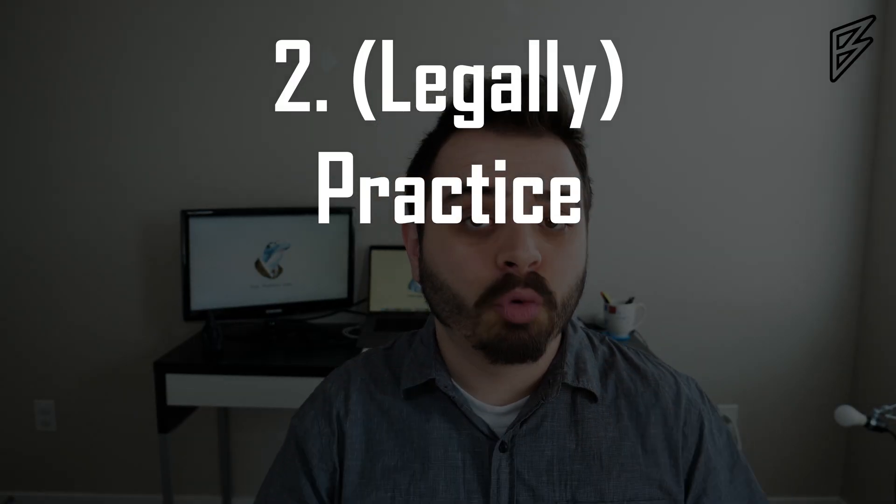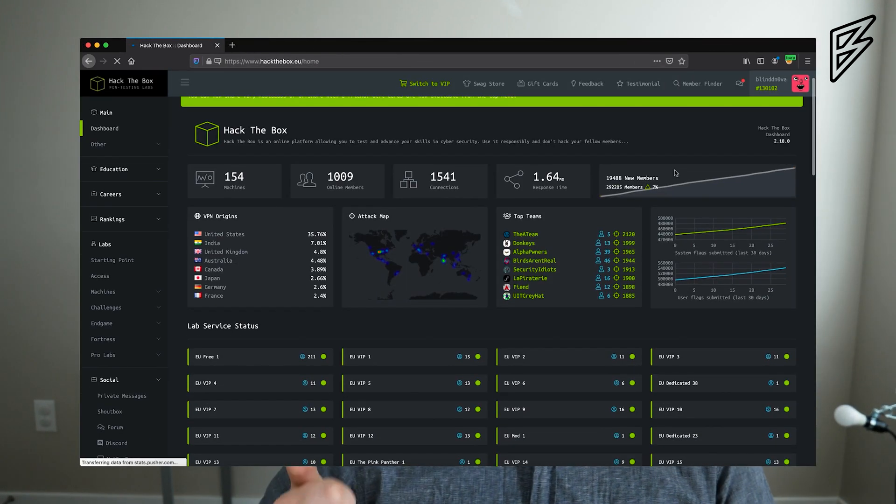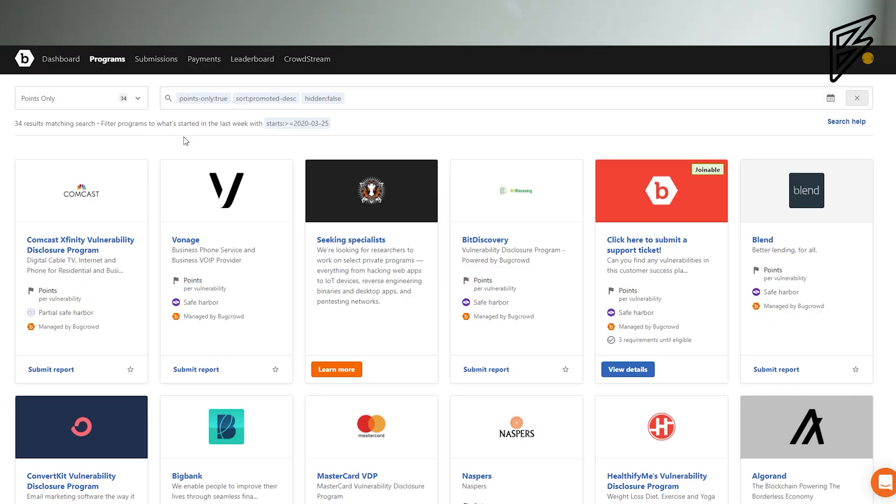Tip number two is actually practicing all of the things that you've been learning in the training. PortSwigger, Juice Shop, WebGoat, DVWA, Hack the Box, VulnHub, and Metasploitable 2 are all great places to practice. Another great place to practice is actual bug bounty programs, because they have points-only sections and vulnerability disclosure programs that don't pay money. The more advanced hackers aren't checking there because they want to get paid, so it's a great place to learn.